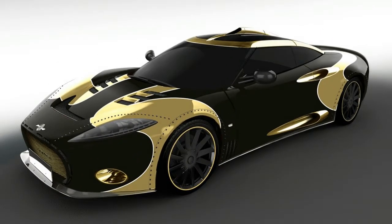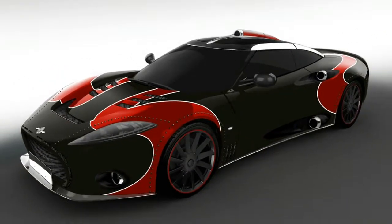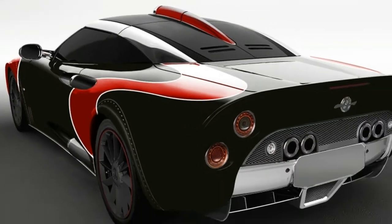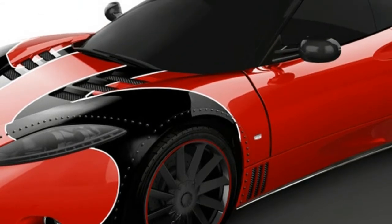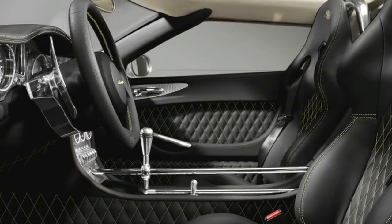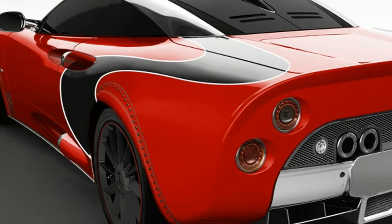Now that Spyker is rolling out new C8 Perliators, the company is wrapping up production on its predecessor, the C8 Tayloron. To commemorate the old car, Spyker will make the final three vehicles special LM85 models, a model designation that references the company's old GT race car. The name of the specification isn't the only thing that references Spyker's race cars.